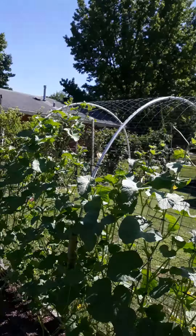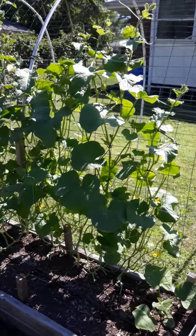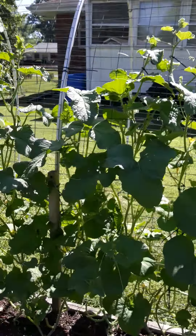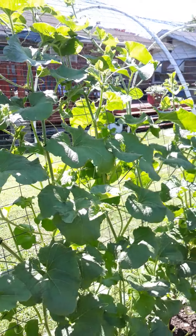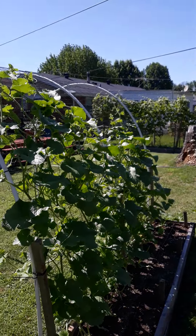Other than that, as I always say — if I can do it, you can do it. All you have to do is get started. UC Organics, Backyard Trellis System, Melon Patch. Until next time, happy gardening.